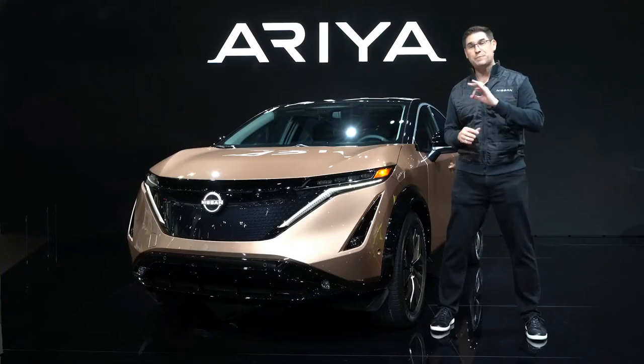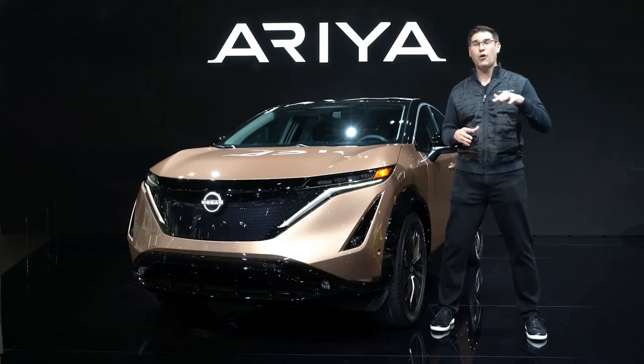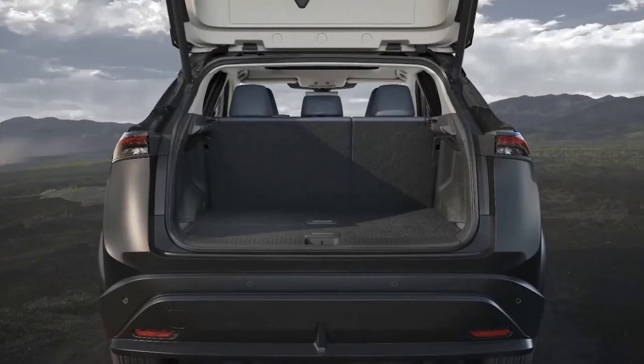Along with the spacious fold-down second row seat, Ariya also offers a large flexible cargo area.